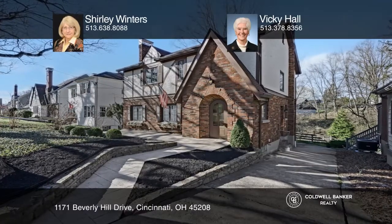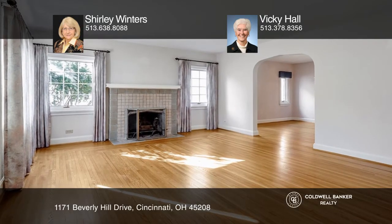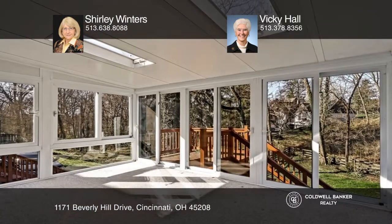This classic three-bedroom, two-and-one-half-bath Tudor is located in Mount Lookout. Special features include hardwood floors and Pella casement windows throughout. A deep, fenced backyard with trees beyond the fence line affording summer privacy.